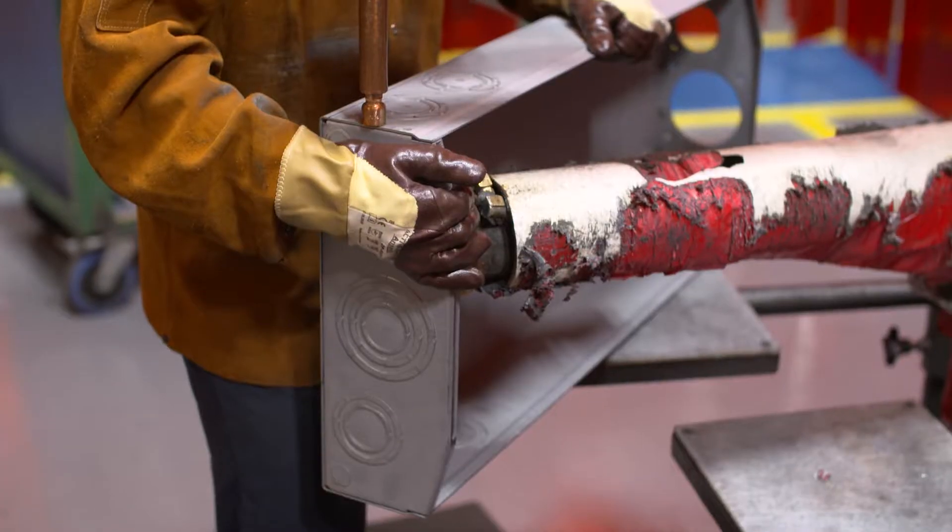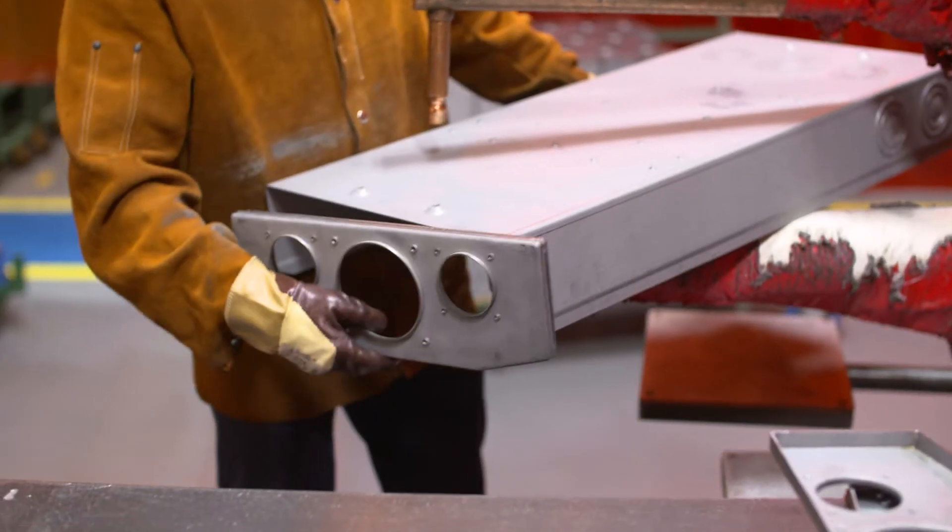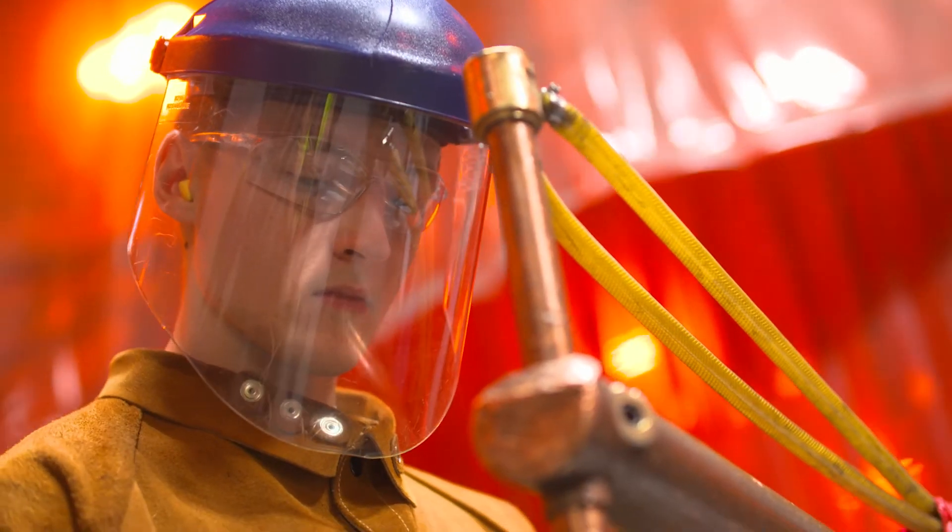Next, all of the joints are welded together. One of the welders explains the welding process used to assemble the various parts that compose the BP320's enclosure.